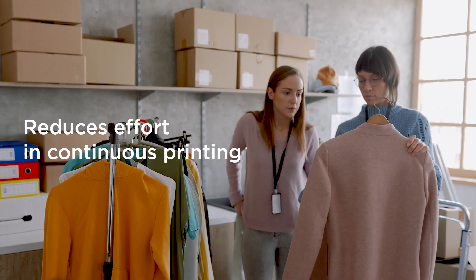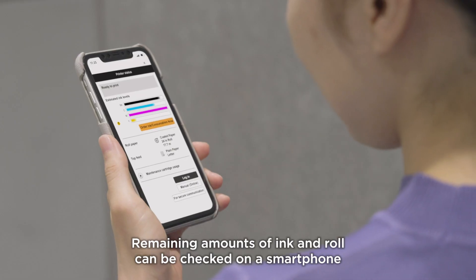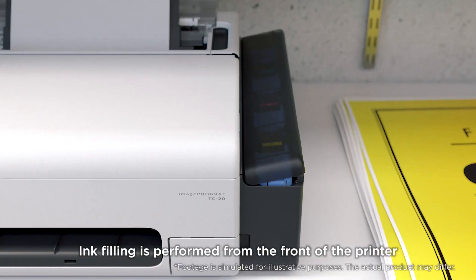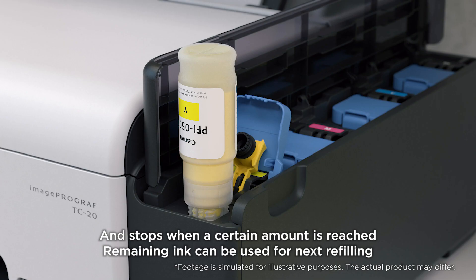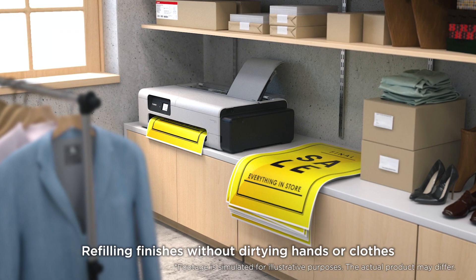Remaining amounts of ink and roll can be checked on a smartphone, reducing effort in continuous printing. The built-in large capacity ink tank is convenient for continuous printing. Ink filling is performed from the front of the printer — put the bottle in the same slot as the ink color, then refilling starts and stops when a certain amount is reached. Remaining ink can be used for the next refilling, and the process finishes without dirtying hands or clothes.